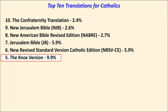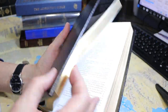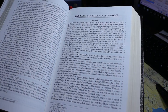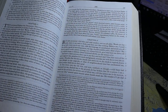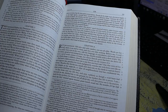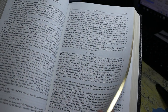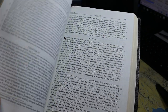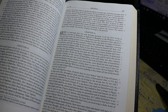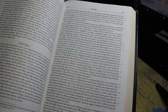In 5th place, with 9.9% of the vote, is the Knox Version. The format is single column, a rather wide column, with verse numbers alongside. It is a relatively free translation — I don't know Latin, so I can't say that for a fact — but it does read as a free translation when compared to other Latin translations, like the Douay-Rheims.